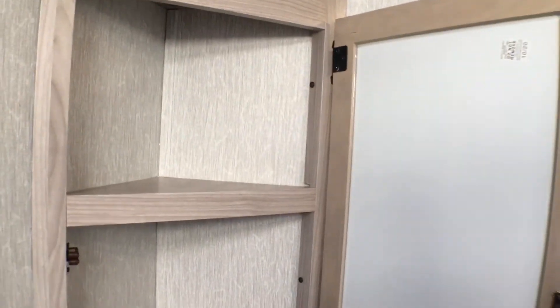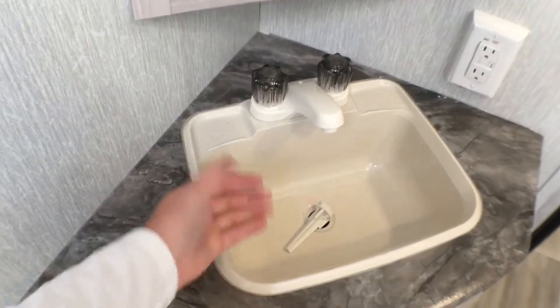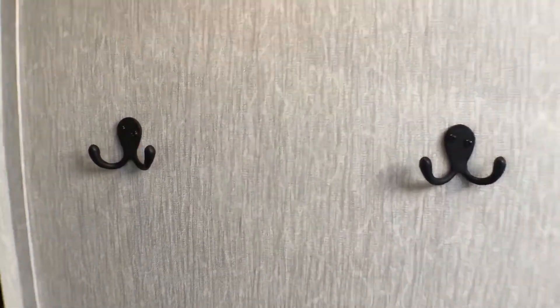As we step inside the bathroom, you can see the nice medicine cabinet with a mirror on it. There's a light switch for the overhead light, a GFI protected outlet, nice countertop space, and a big sink. Down here you have a great amount of storage space for a trash can. And this little guy right here is a motion sensor light — whenever you walk in, that's going to turn on. Over here they give you some towel hooks — little touches like that I always really like.